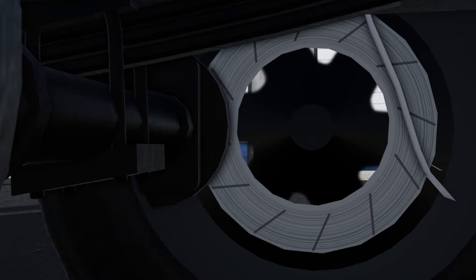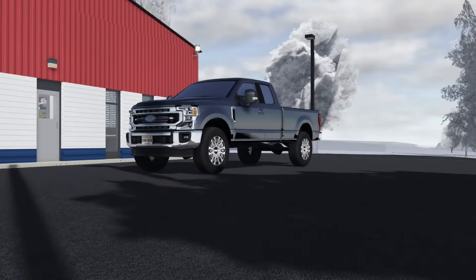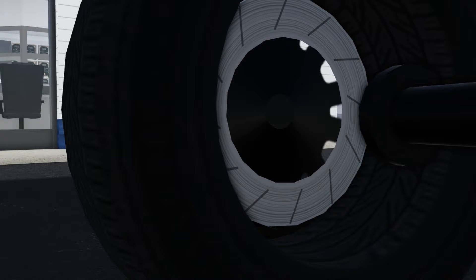The rear axle is not lining up with the wheel and is actually clipping inside the tire. I'm pretty positive this glitch also affects the 2017 F-250s, where the rear axle completely bypasses the wheel and clips into the tire.